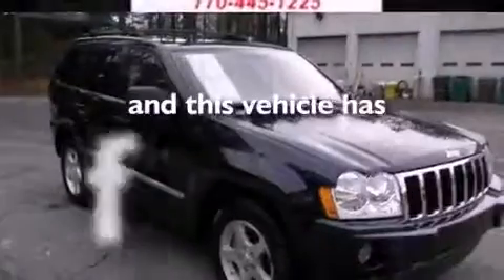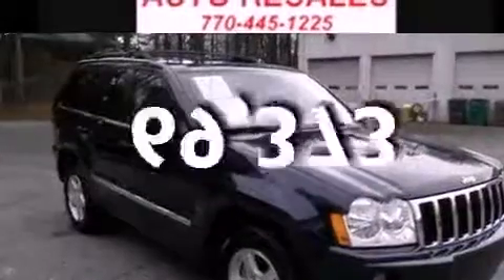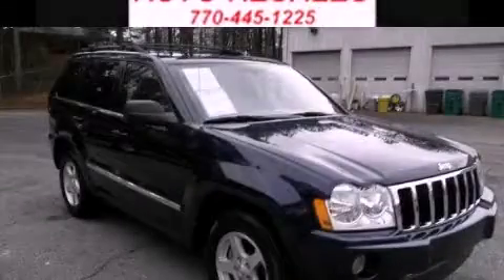This vehicle has fewer than 70,000 miles on the odometer. Contact us today and schedule your opportunity to see this vehicle in person.